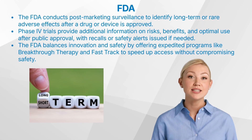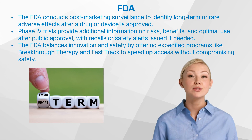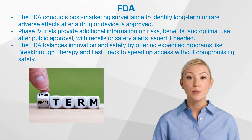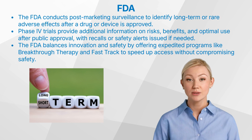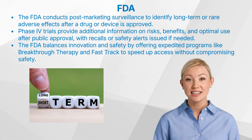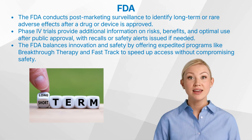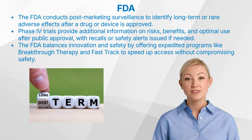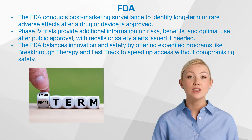The FDA's role doesn't end once a drug or device is approved. Post-marketing surveillance tracks real-world use to identify any long-term or rare adverse effects not evident during clinical trials. For example, Phase 4 trials are conducted after a treatment has been approved for public use, providing additional information about long-term risks, benefits, and optimal use conditions. If post-market surveillance reveals significant safety concerns, the FDA can issue recalls or safety alerts to protect public health, ensuring any emerging risks are promptly addressed.